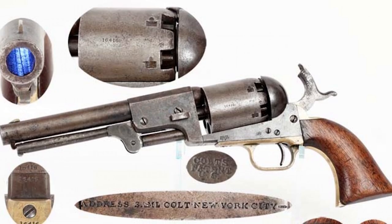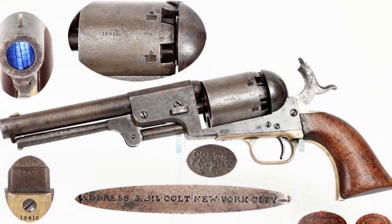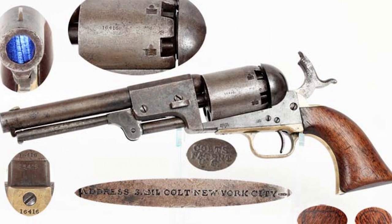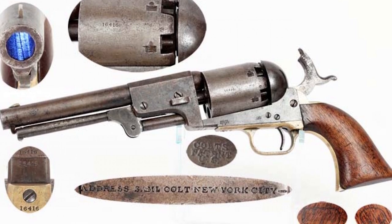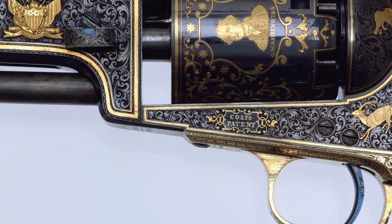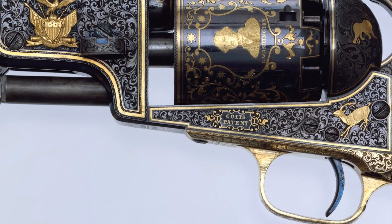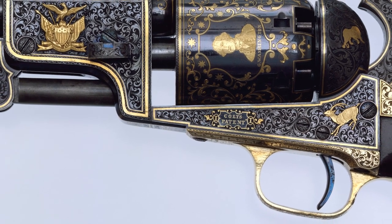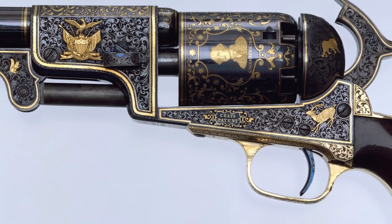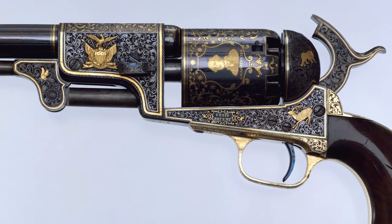The third model Dragoon, numbering ten thousand from 1851 through 1860, boasted various improvements compared to its predecessors. Some third model Colt Dragoon revolvers featured frame cuts to accommodate detachable shoulder stocks, horizontal loading lever latches, and folding leaf sights. Government records indicate an order for around eight-and-a-half thousand Dragoons.